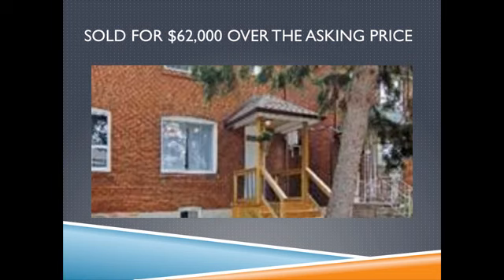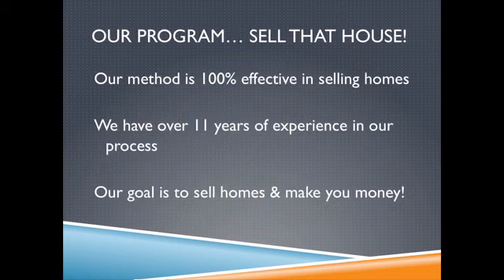This one sold for $62,000 over the asking price. What is this program, you ask? It's called Sell That House.